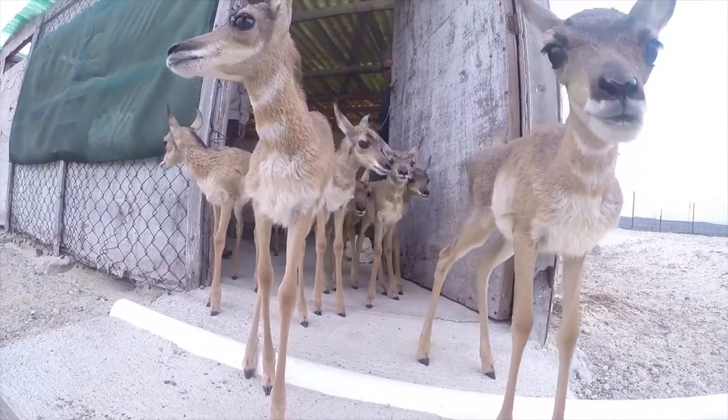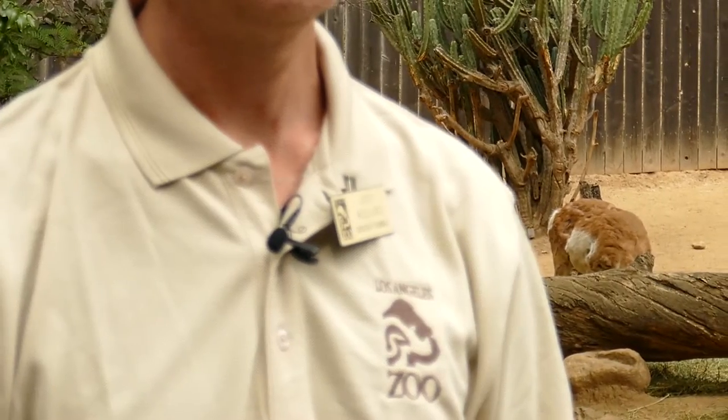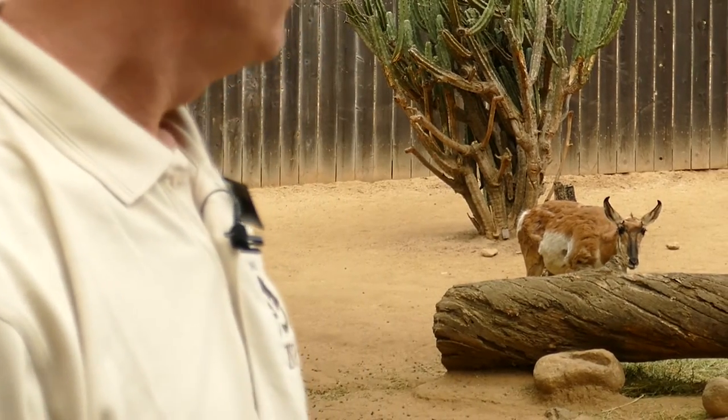We came and got involved in 2000 and started discussions about how the L.A. Zoo could help, given our really strong history of breeding pronghorn and managing pronghorn here at the zoo.